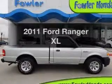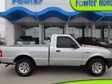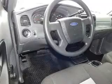Presenting the 2011 Ford Ranger. If you're looking for an automobile with great attributes, look no further.